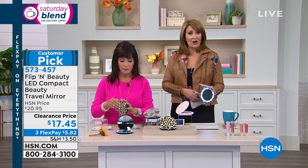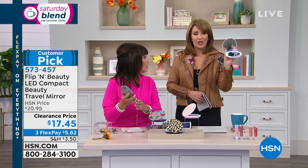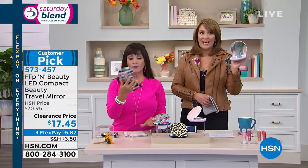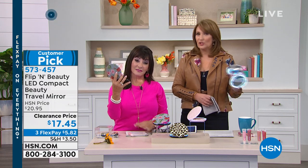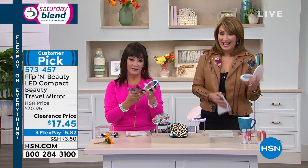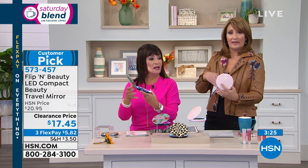I would keep one in the car, in my purse, here at work — wherever your travels take you. If you're not using a makeup mirror, your makeup is not going to look as good. I do my own makeup for work every single day. I would never be without a magnifying makeup mirror like this.